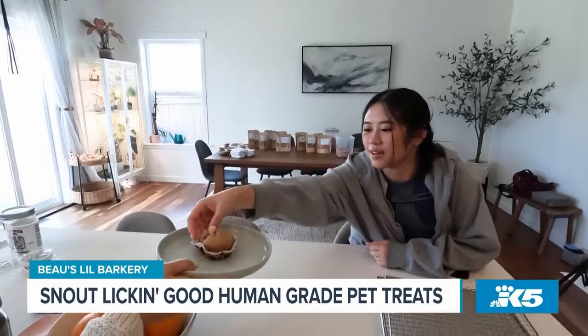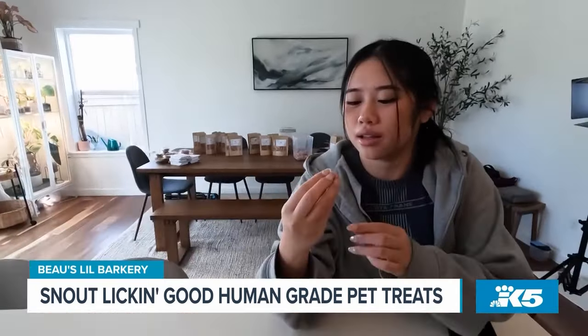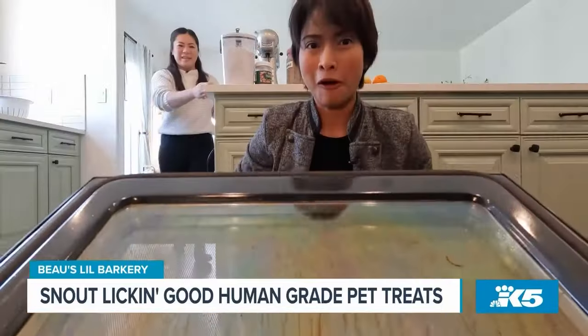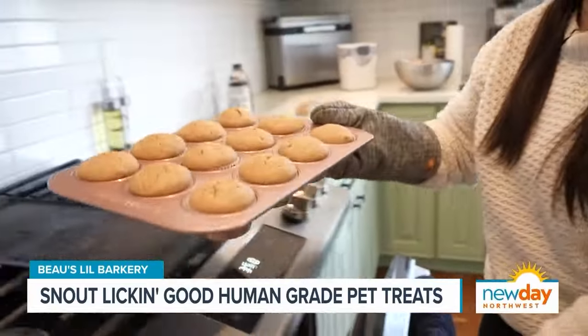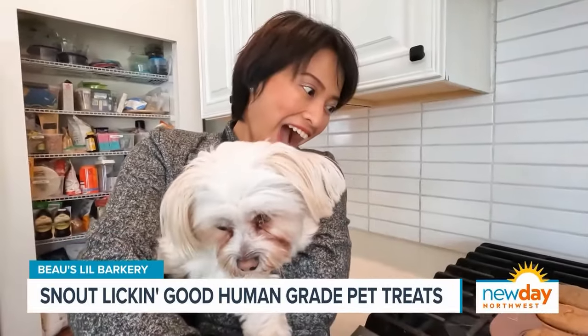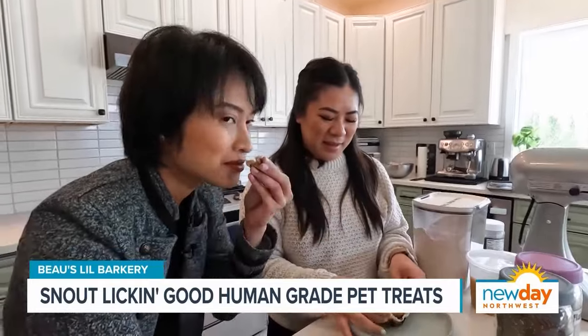All the treats are not only Bo-approved, but also vet and Nancy's family approved. And today, I volunteered to taste test this dog's banana cupcake — or you can just call it a banana cupcake. I love it.